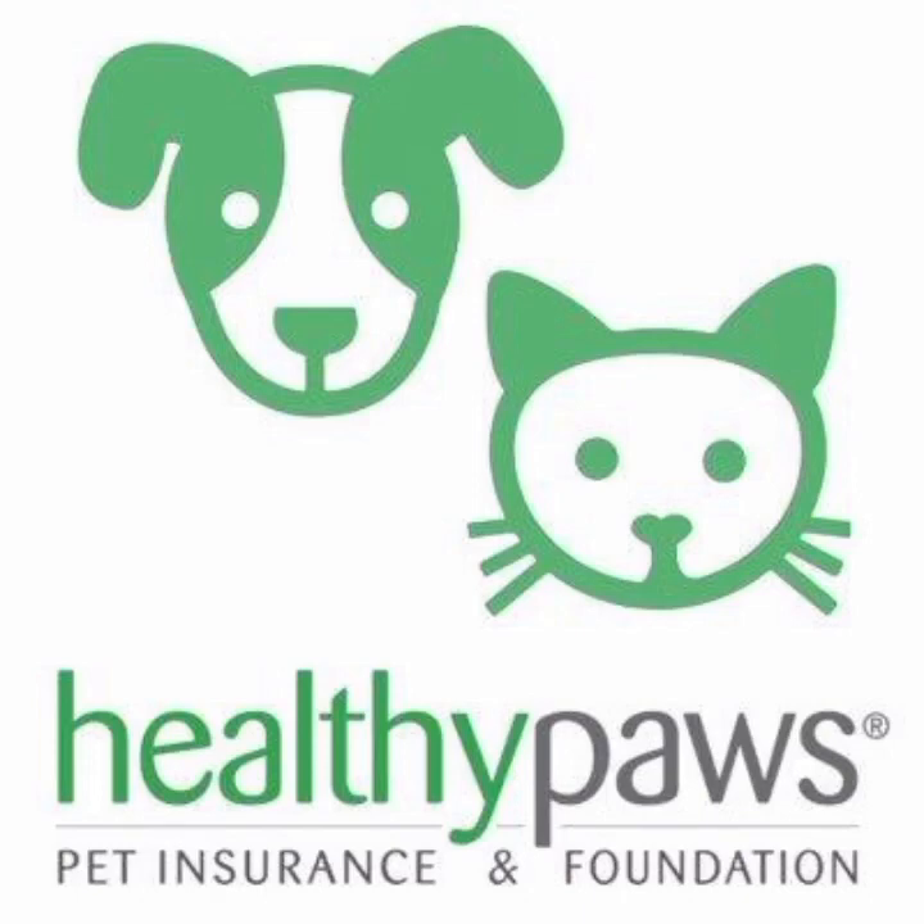Healthy Paws is a pet insurance company that offers coverage for cats and dogs in the United States. In this review, we will discuss the pros and cons of choosing Healthy Paws as your pet insurance provider.